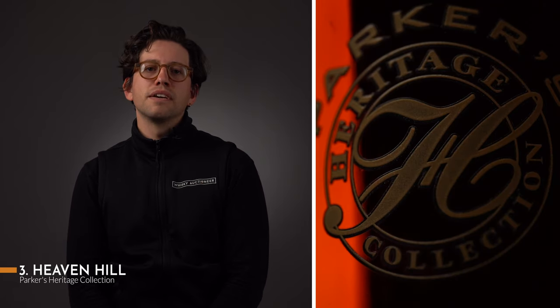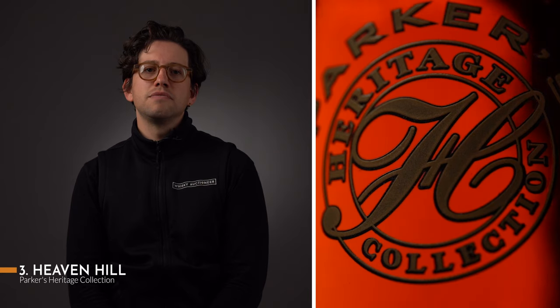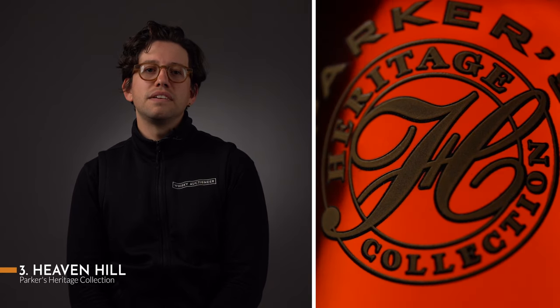Their own creations are no less important, however. One of these is the Parker's Heritage Collection, launched in 2007 to celebrate their legendary master distiller, Parker Beam. Having sadly passed away in 2017, Parker's legacy with the company was his forward-thinking approach, and the series continues to honour his ethos by both celebrating his achievements and pursuing further experimentation. For me, this series is a must-have for any budding collector embarking on their journey into it.